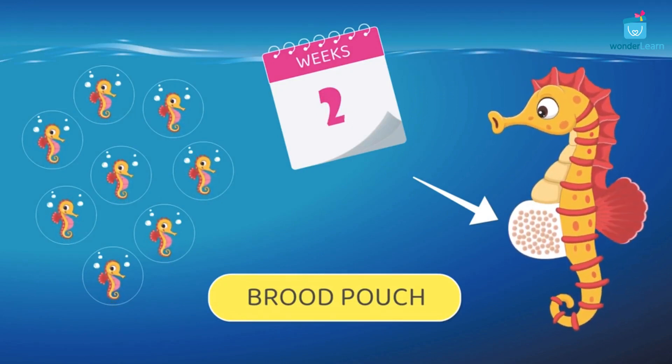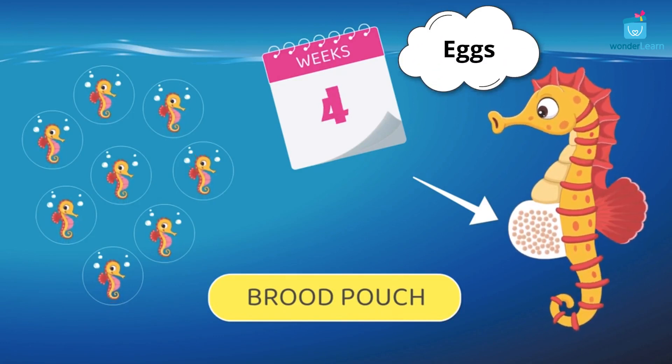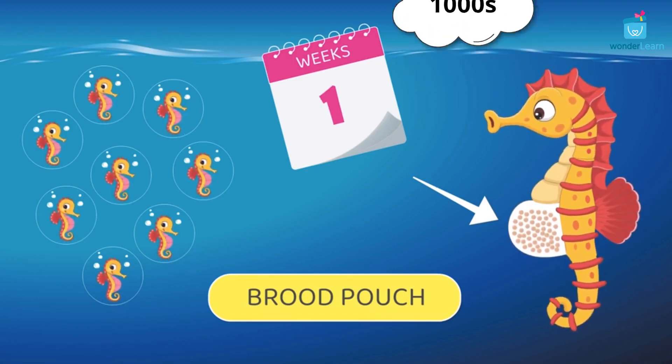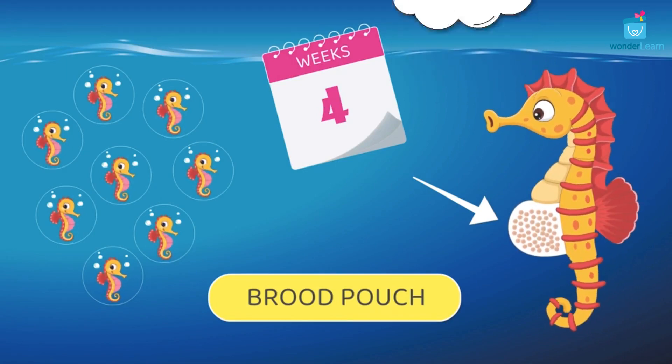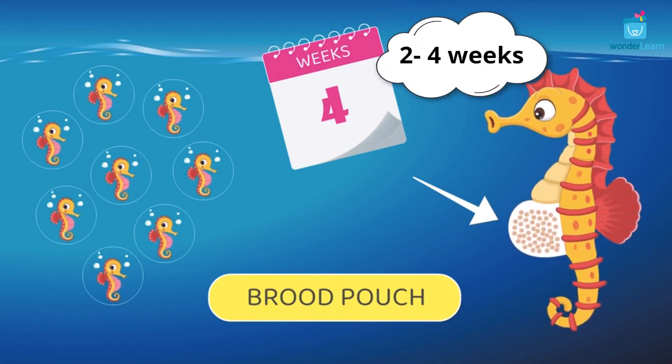How cool is that! The female seahorse puts her eggs into the brood pouch of the male seahorse. The eggs then become thousands of tiny baby seahorses. It takes about 2 to 4 weeks for the male seahorse to give birth to young ones.